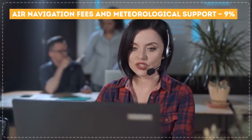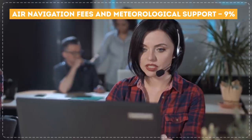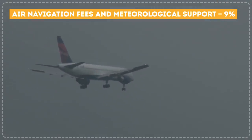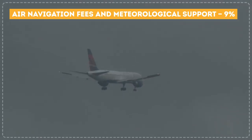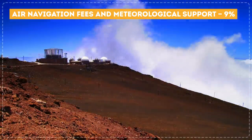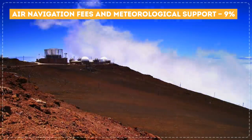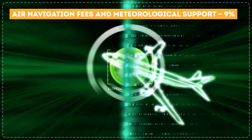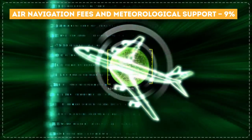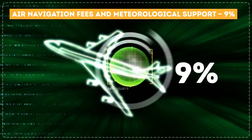Air navigation fees and meteorological support: 9%. Weather conditions can affect flight schedules or even cause serious problems. Cooperating with meteorological bureaus helps airlines minimize risks and uncomfortable flight conditions caused by weather. Keeping track of the aircraft during the flight and payments to airports are also included in this final 9% of the ticket cost.